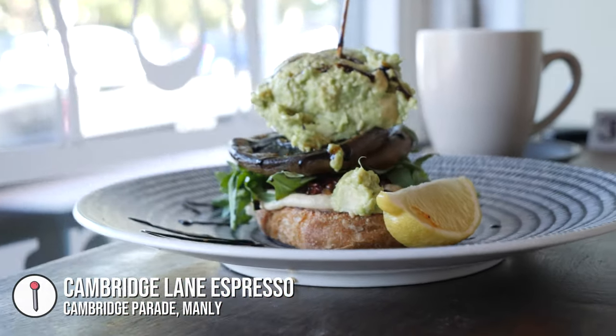We're in Manly now and we came to Cambridge Lane Espresso for breakfast. We got some avocado veggie snacks and some nice warm drinks to warm us up.